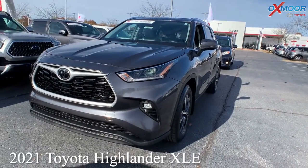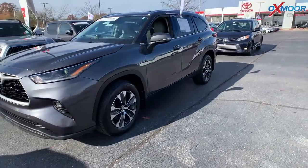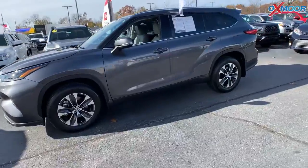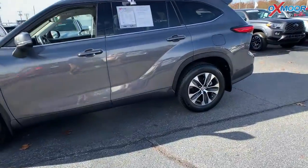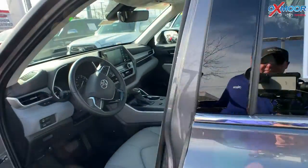For our second vehicle, this one is a 2021 Toyota Highlander XLE. The exterior color is in Magnetic Gray Metallic. This vehicle is going to have a Clean Carfax, one previous owner, and alloy wheels.